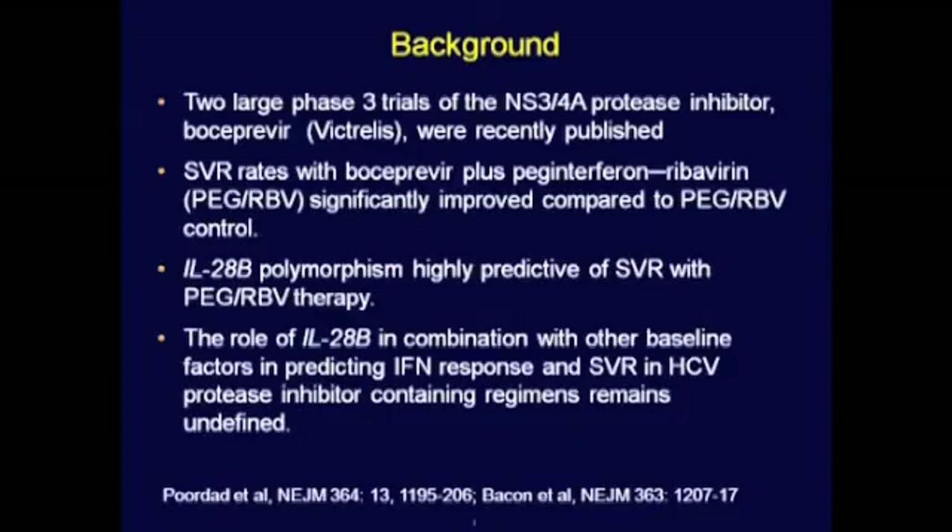I'm Dr. Fred Fordad of the Texas Liver Institute in San Antonio, Texas, Professor of Medicine at the University of Texas, San Antonio. On behalf of my co-authors, I'm very happy to present this gastroenterology paper entitled Factors that Predict Response of Patients with Hepatitis C Virus Infection to Boceprevir.